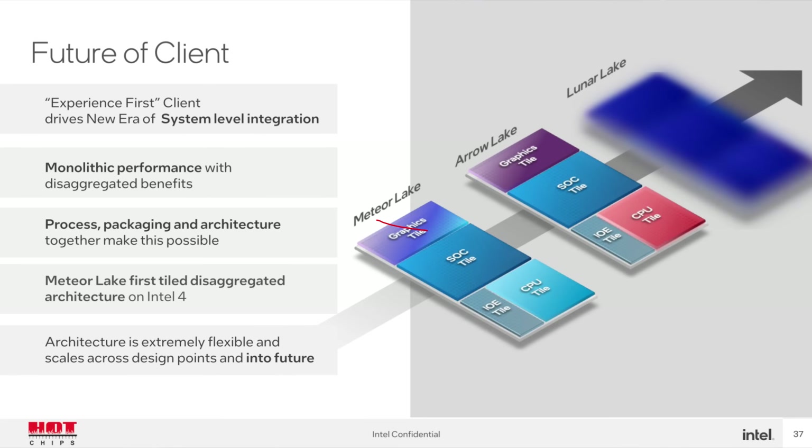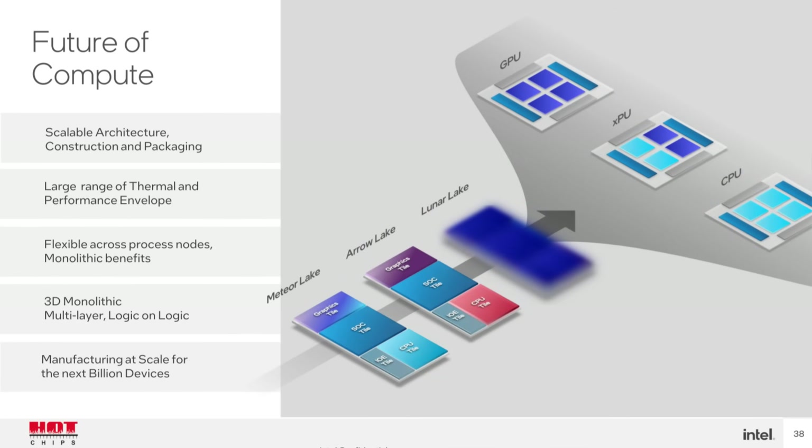For example, with Meteor Lake, Intel has a Redwood Cove tile and a graphics tile. If Battle Mage gets done before Lion Cove for Arrow Lake, they could just release a new upgraded Battle Mage SOC gaming APU and then throw Lion Cove on top when it's ready, then add a Celestial graphics tile, a new AI engine, or a new memory controller. This should theoretically help Intel start catching up rapidly in mobile. They also hinted this approach makes it easy to add a bigger CPU tile and launch a desktop variant, which is what they seem to be doing with Meteor Lake desktop — launching the 6+8 tile first for mobile, and working on the 8+16 tile for the new Socket 1851.